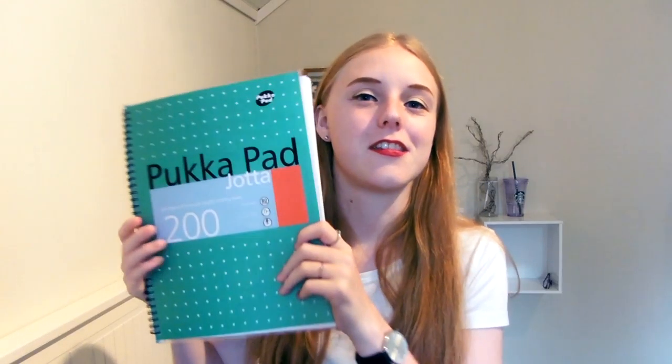I adore my bullet journal — if you saw my bullet journal video, this notebook has gotten a slightly new appearance. These notebooks in general are really really good. The paper is super thick, nothing bleeds through at all, and there's absolutely minimal ghosting. They are so pretty as well — they have dot grid paper, which is my favorite, and really pretty covers. I honestly think they are the best notebooks I've encountered. They also do them in A5.